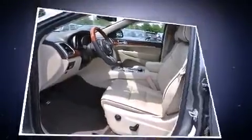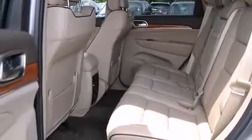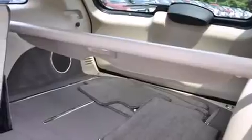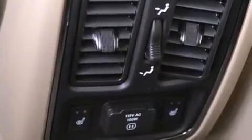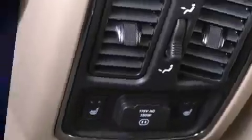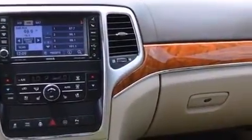Jeep prioritized comfort and style by including front and rear reading lights, voice-activated navigation, power front seats, and an outside temperature display. Leather upholstery adds refinement, and rear passengers enjoy seat heating functionality, keeping them warm during the winter months.